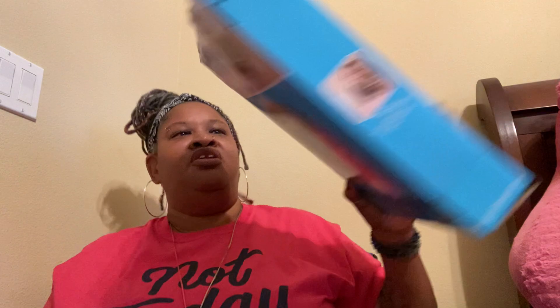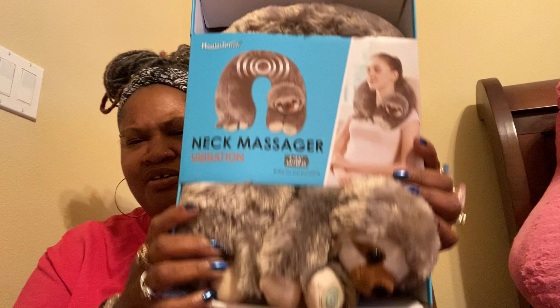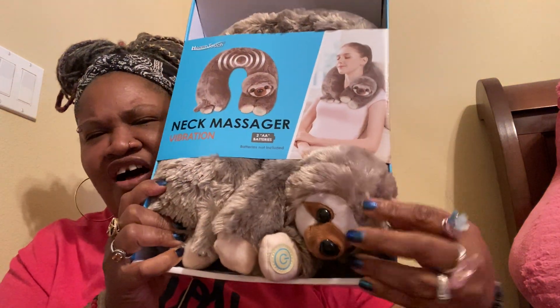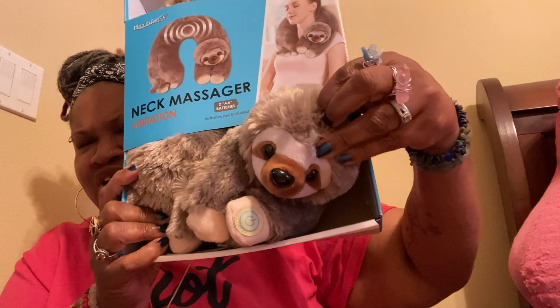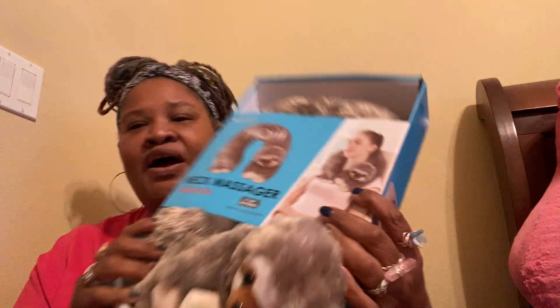I wanted for Christmas and I got them — just random stuff. I got a neck massager shaped like a sloth, and if you know me, you know that I love sloths. I do have arthritis, so anything that can massage and heat up and all of those type of things, I do love.